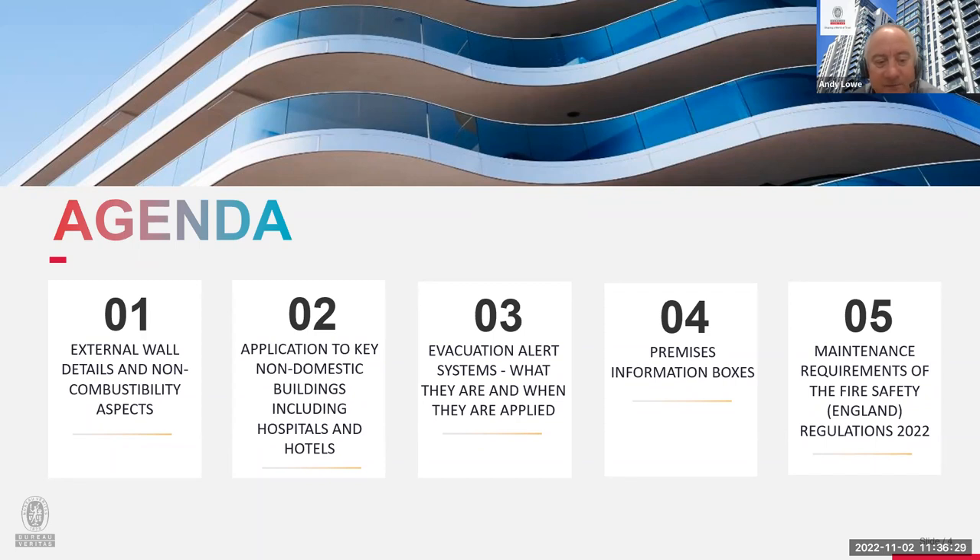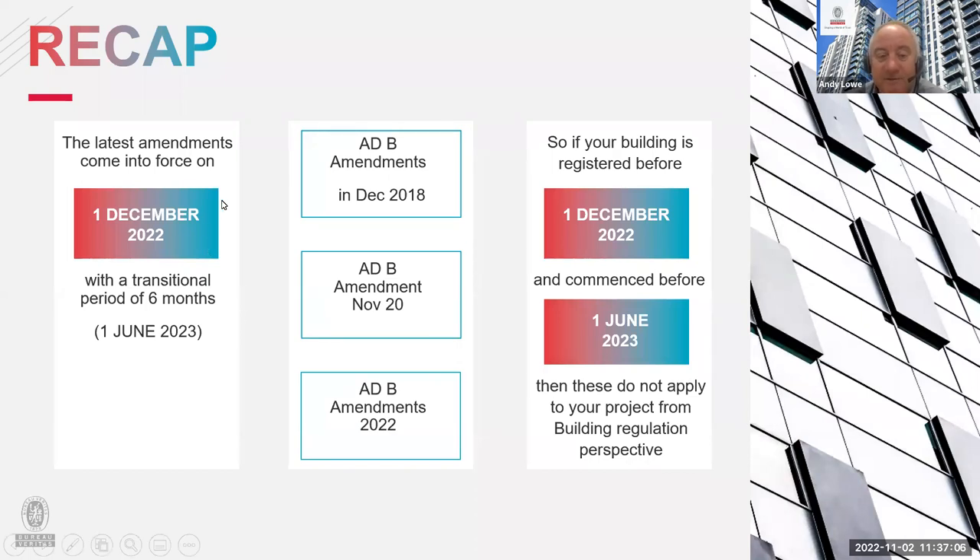Today we're going to look at external walls and what's happening with combustibility and non-combustibility aspects being upgraded, the application of those requirements to building types beyond residential, what we mean by an evacuation alert system, the introduction of premises information boxes, and other aspects coming into play in the new year.